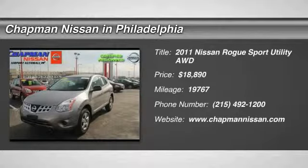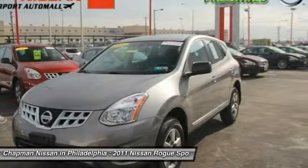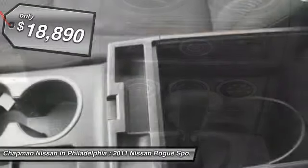Nissan Certified, 4D Sport Utility, AWD, and Platinum. Are you still driving around that old thing? Come on down today and get into this attractive 2011 Nissan Rogue.